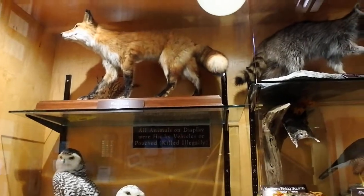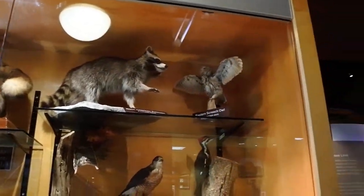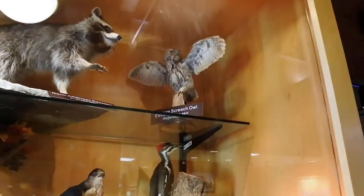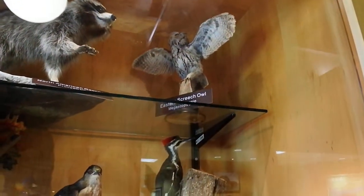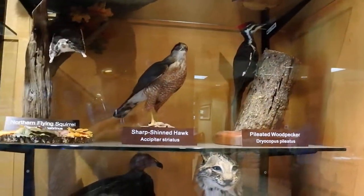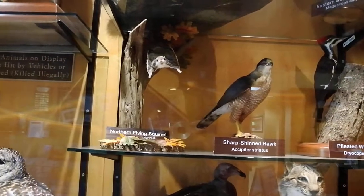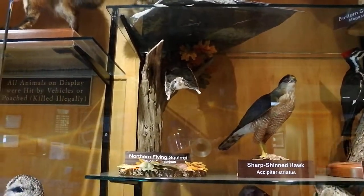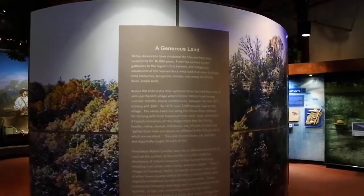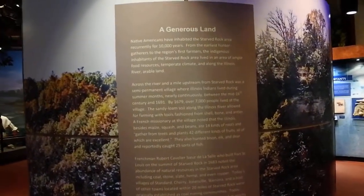There's a fox up here, cute little raccoon, look at that little owl — gosh she's very small. Did you know owls were that small? Woodpecker, there's a hawk and a tiny little squirrel, and we're in the Visitor Center.